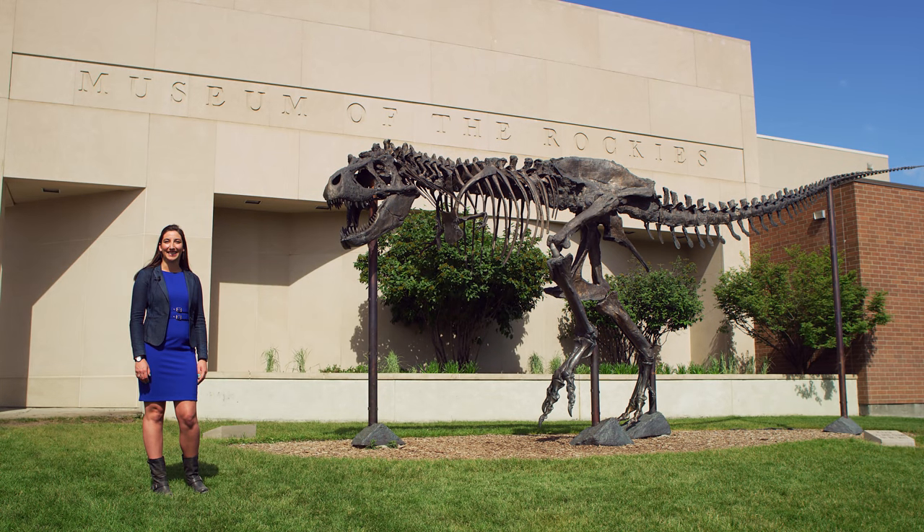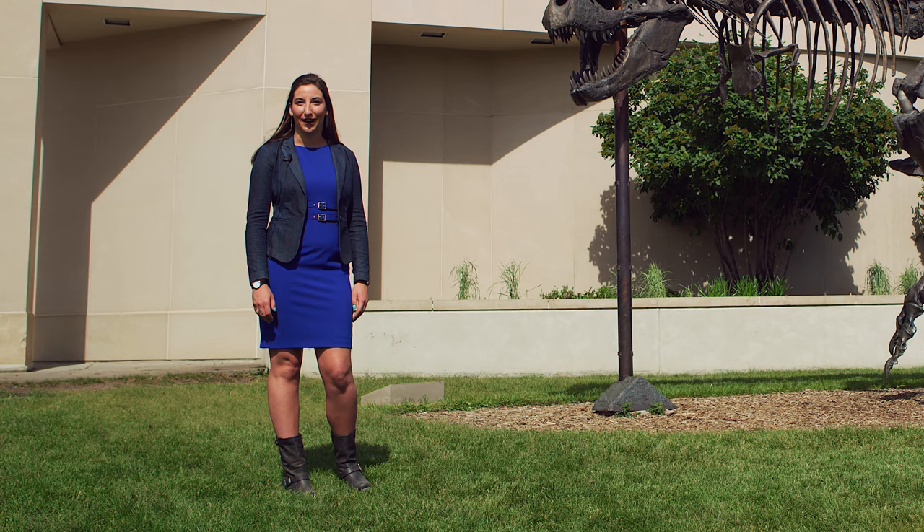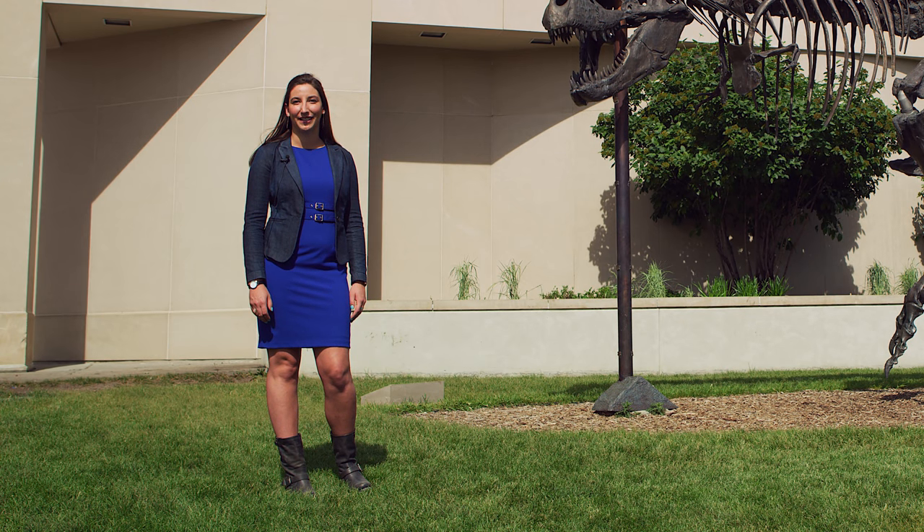Welcome to Museum of the Rockies in Bozeman, Montana, one of your stops along Montana's Dinosaur Trail. I'm Amy Atwater, the paleontology collections manager and registrar at Museum of the Rockies.